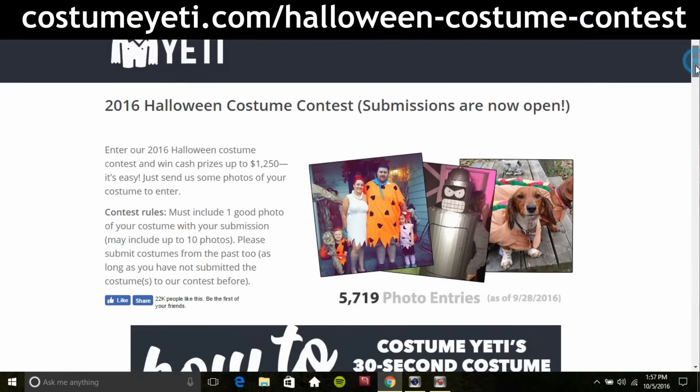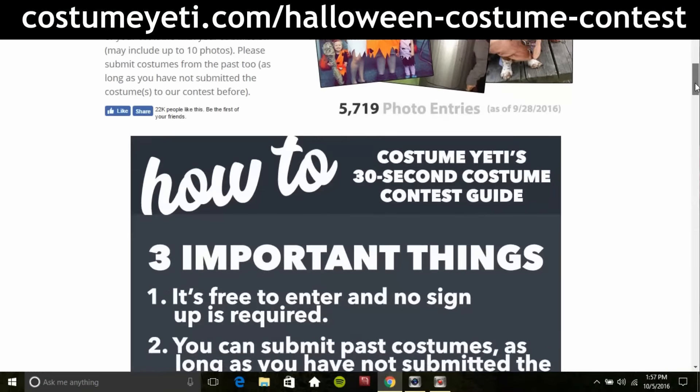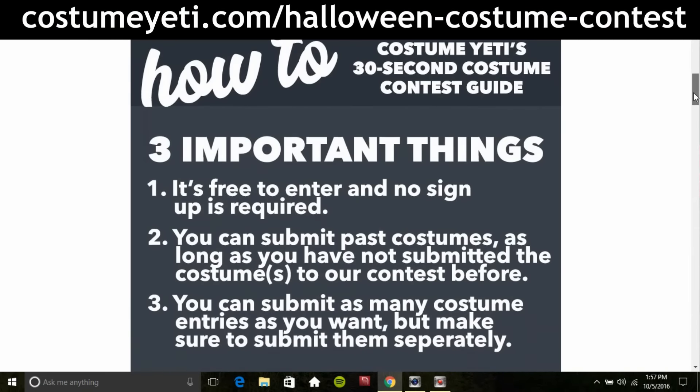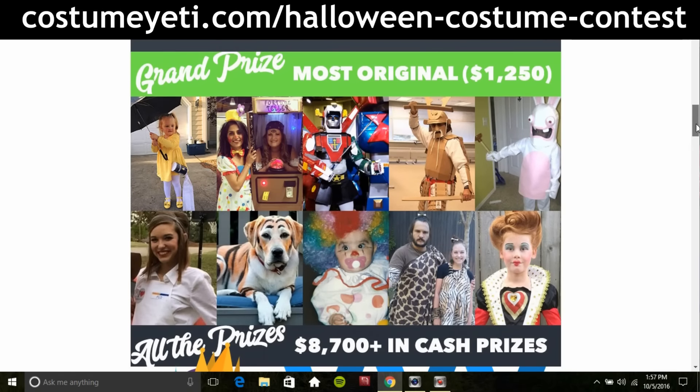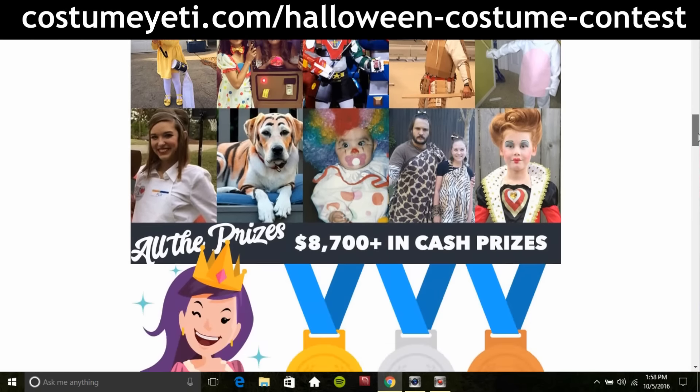They have a great costume contest going on right now. You can enter for free, as many times as you want, and you can even enter past costumes as long as you haven't entered them before. The categories are most original, adults, kids, couples, family, dog, baby, cosplay, and group — with prizes from $100 to $500 and a total prize pool of over $8,000. Plus there are so many great ideas there, better than Pinterest honestly.